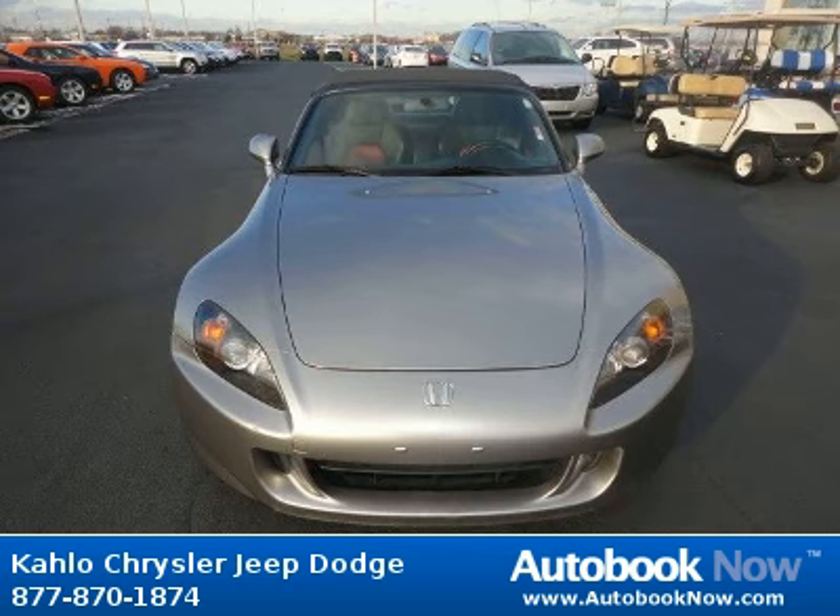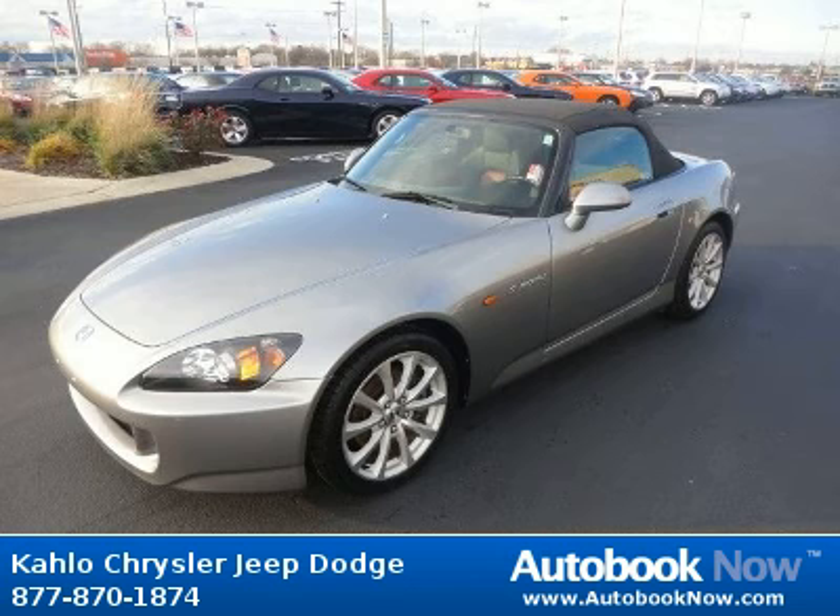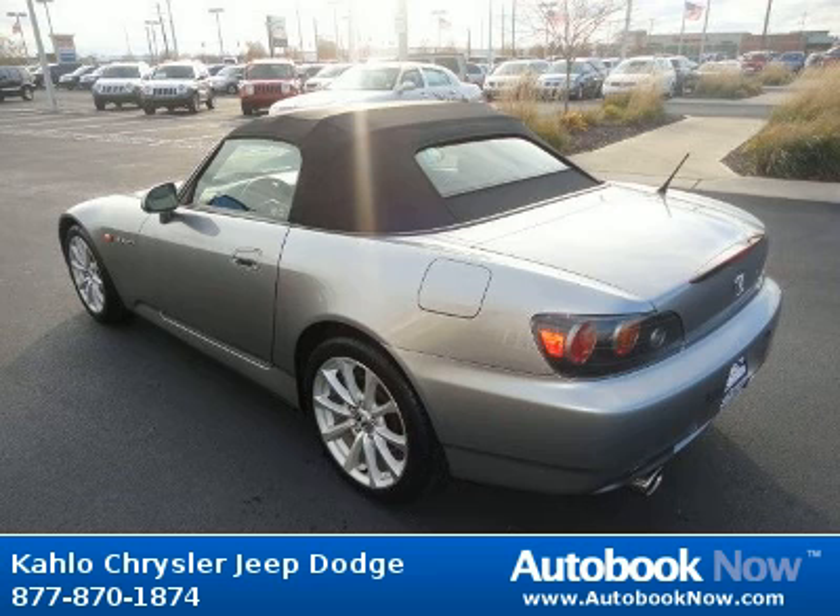This 2007 Honda S2000 is available at Kahlo Chrysler Jeep Dodge in Noblesville, Indiana. This S2000 has a beautiful blue color and it has 47,000 miles on it.